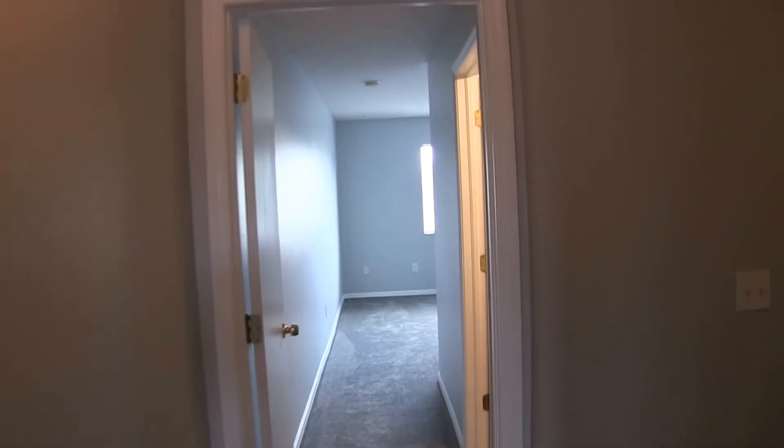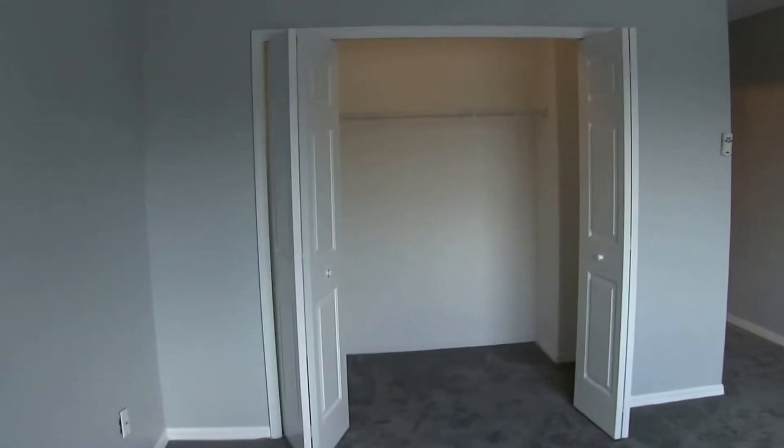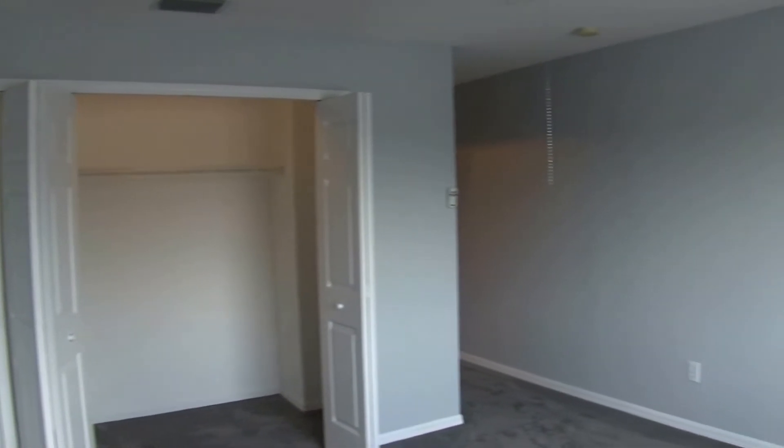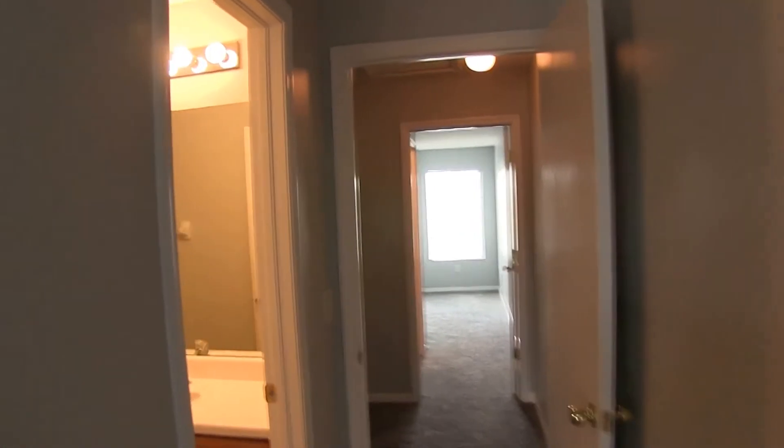At the other end is the master. This is a 13 by 13 master with a walk-in closet. The master bath also has a tub-shower combo.